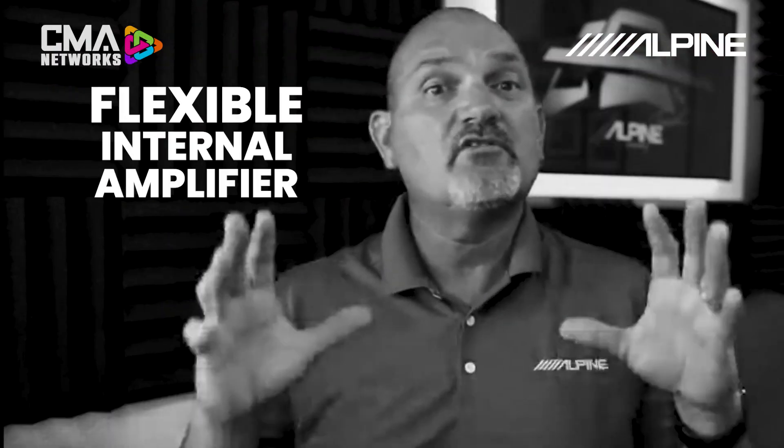Reason number three: flexible internal amplifier. The OptiMate has a very flexible internal amplifier. It has 50 watts by six and 150 by two at four ohm, and 300 by two at two ohm. If you use the setup wizard it's going to configure all channels one through six to be mid-range and tweeters in the vehicle, and channels seven and eight to be a subwoofer. But you can go in and customize this and map these channels however you want — for example, to run mid-bass or some other speaker in the car. This is fully configurable.